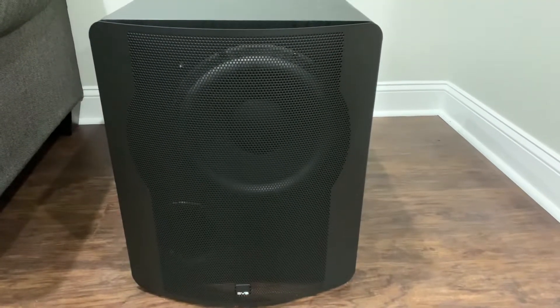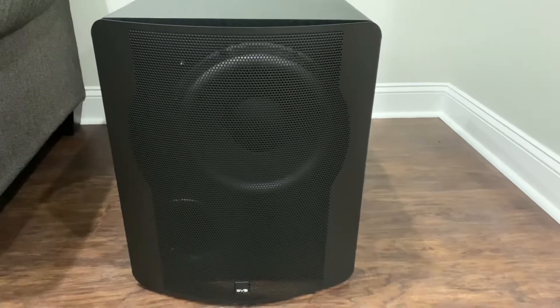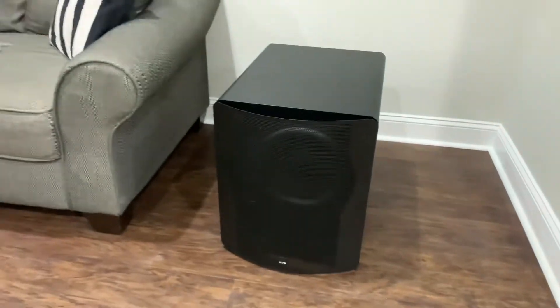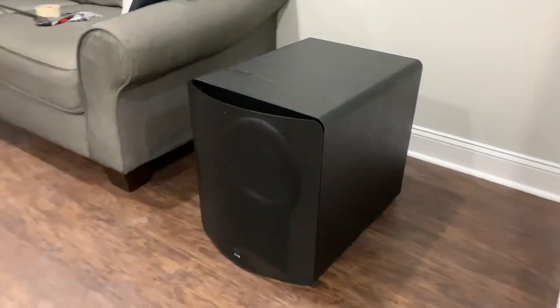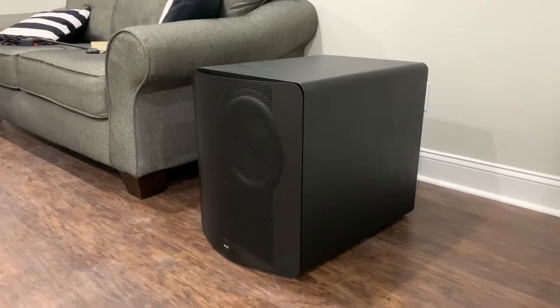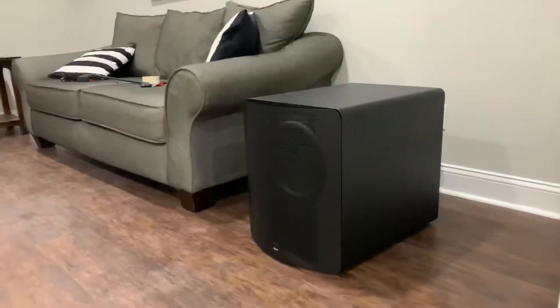My SVS PB2000s arrived today and they are massive. Most stuff I've seen just does not do justice to how huge these things are. There it is next to my couch.